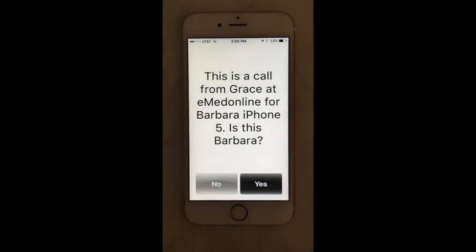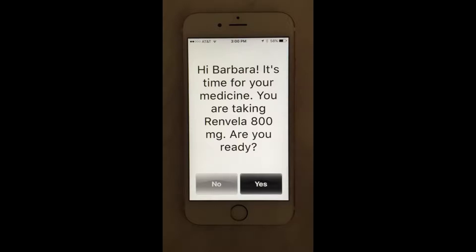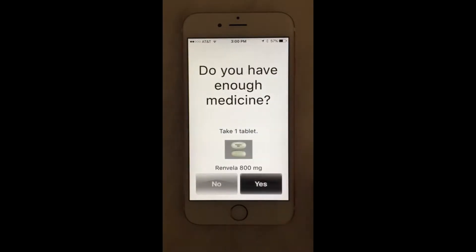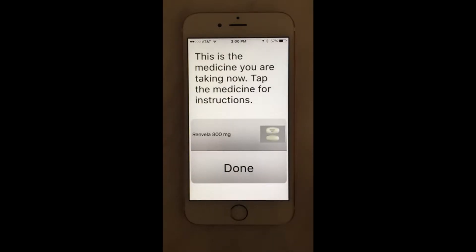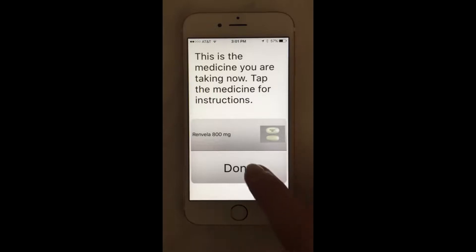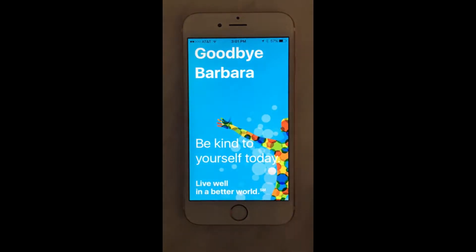This is a call from Grace at eMedOnline for Barbara. Is this Barbara? Hi, Barbara. It's time for your medicine. You are taking Rinvelo 800 milligrams. Are you ready? Has your doctor changed your dose? Tap the medicine you are ready to take. Do you have enough medicine? This is the medicine you are taking now. Tap the medicine for instructions. Take one tablet now. You are taking this drug to treat kidney disease due to severe high blood pressure. Swallow tablet whole. Do not chew, break, or crush. If you have trouble swallowing, talk with your doctor. Have your blood work checked often. Tap done when you are finished. Goodbye, Barbara. Be kind to yourself today.